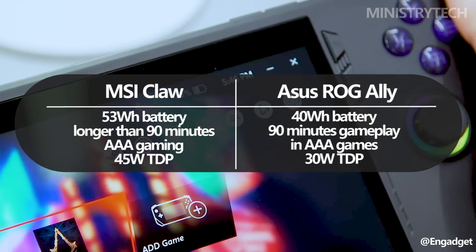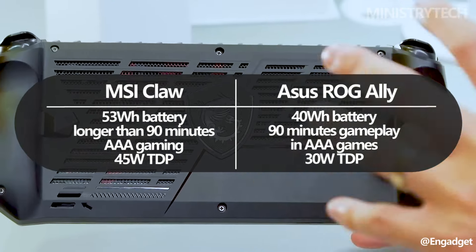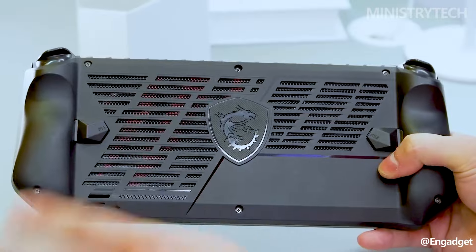The 45W TDP of the MSI Claw consumes more power when in operation than the ROG Ally's 30W TDP, which is the sole possible drawback. That might outweigh any possible advantages of a bigger battery, but we'll need to benchmark it to be sure.